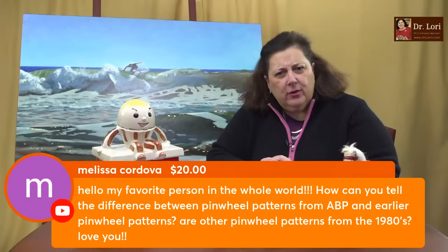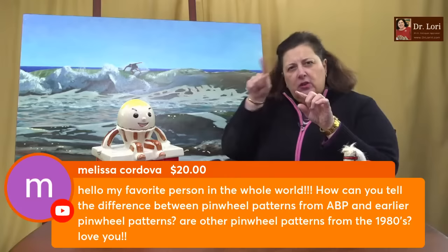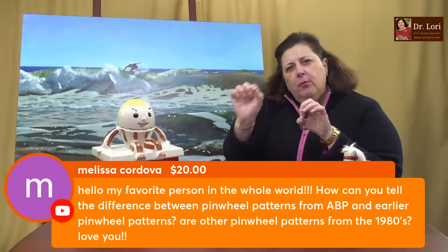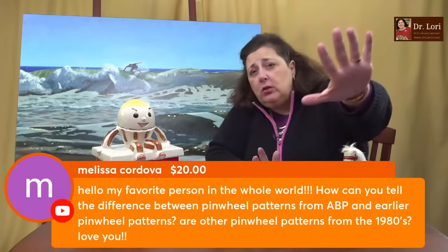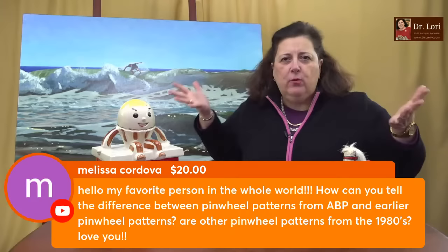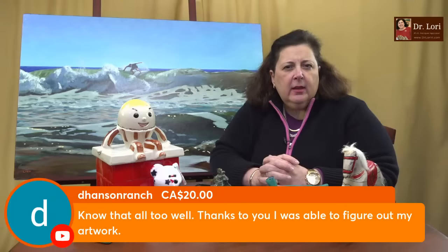How can you distinguish between earlier pinwheel patterns and the 1980s ones in American brilliant cut pieces? The 1980s pinwheel patterns look like starbursts that have thinner, more numerous shoots coming out of each point. I'll try to find a 1980s pattern and an older pattern to show you the difference — if I had to compare and contrast, I would do that. I don't have the resources to show examples right now, but small, thin shoots are typically the 1980s patterns.